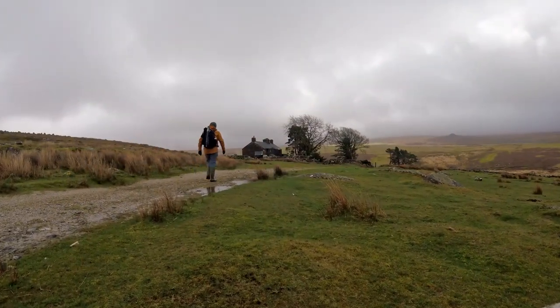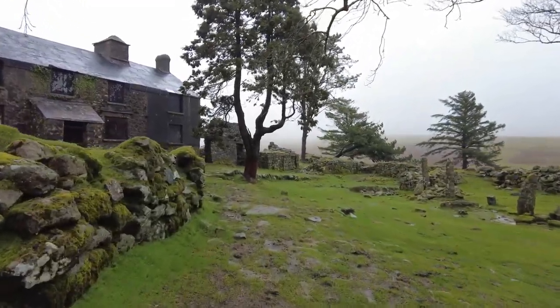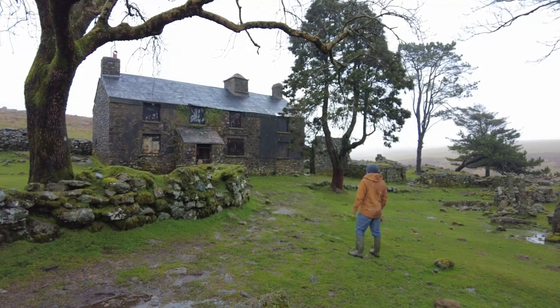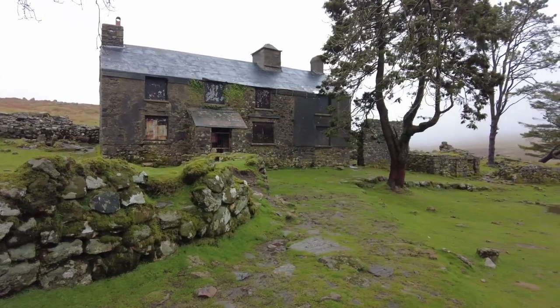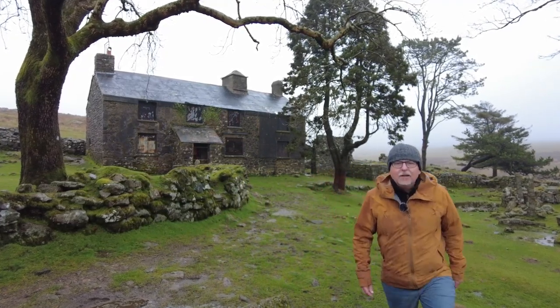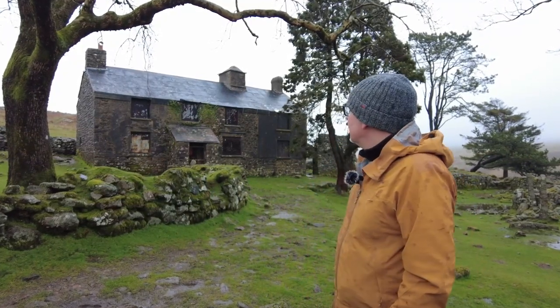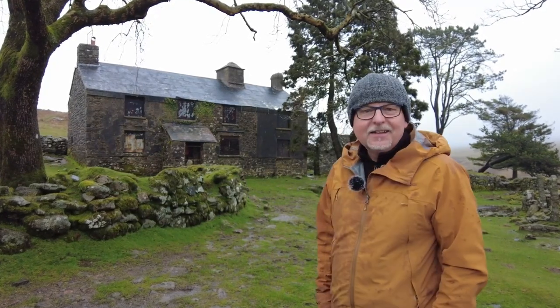Hopefully take some good photographs. Let's see what we find, shall we? Well, as you can see I've made it to the house — what a lovely subject for a photograph. I'm hoping that I'll get some breaks in this overcast sky and we might get a little bit of light on the house, but I'm not holding up much hope.